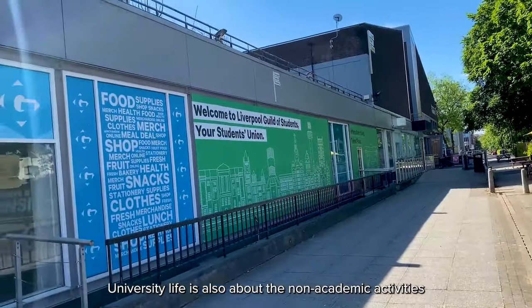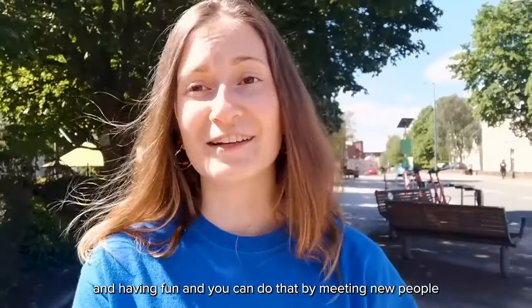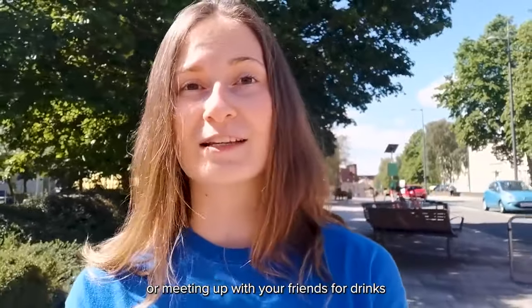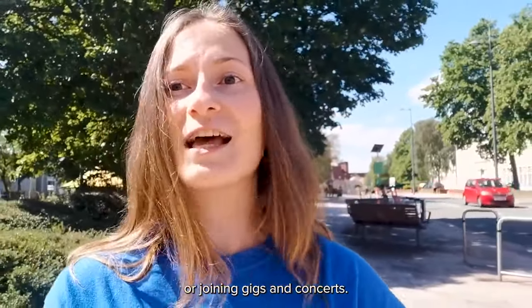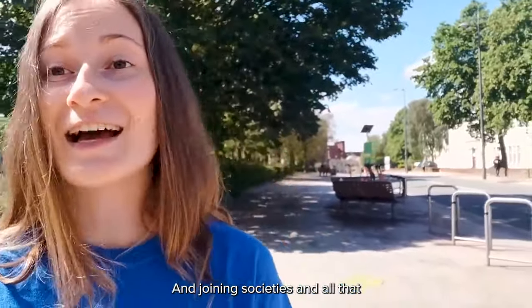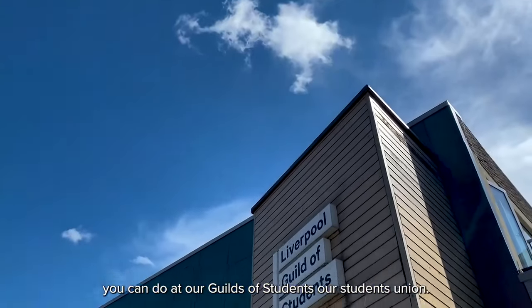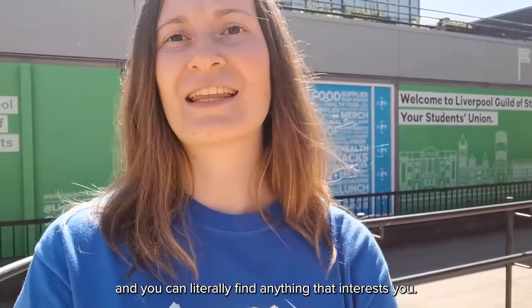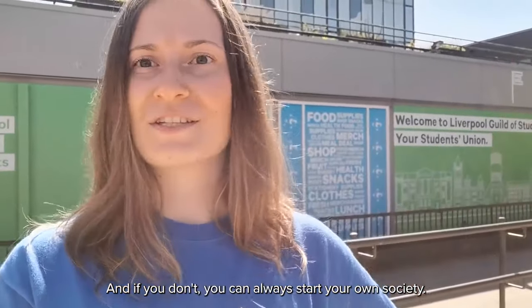University life is also about non-academic activities and having fun — you can meet new people, meet up with friends for drinks, join gigs and concerts, join societies, and all of that you can do at our Guild of Students, our Student Union. There are 200 societies at the Guild and you can literally find anything that interests you, and if you don't, you can always start your own society.